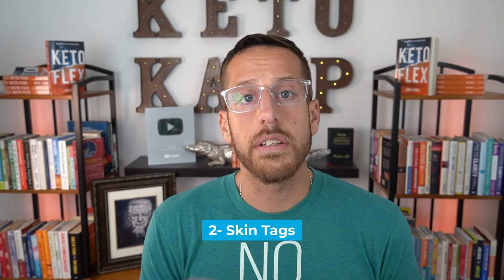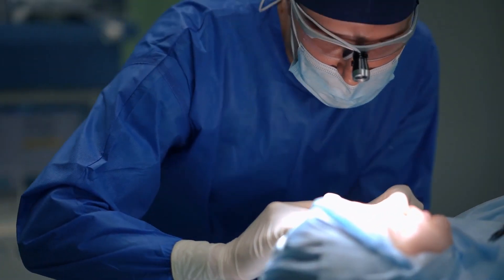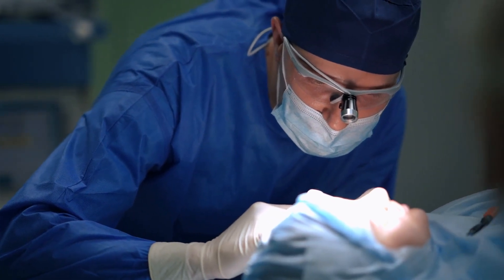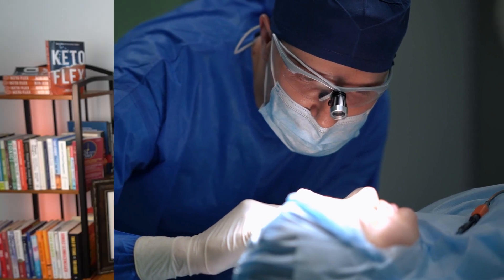The second symptom is skin tags. Skin tags typically show up around your eyelids, armpit area, groin, and on the back. There's a direct correlation between excess glucose and insulin levels in the body and skin tags being developed. Many people get rid of their skin tags naturally by changing their nutrition. You could get them surgically removed, but that's not taking care of the cause — they might just pop up again. By lowering glucose and insulin in your body, your skin tags might fall off and stay off.